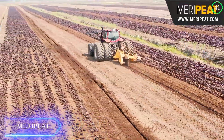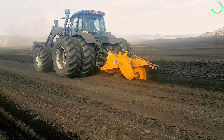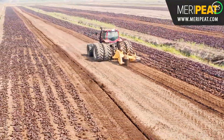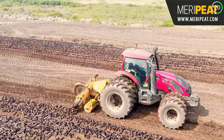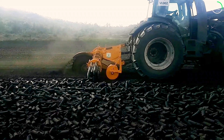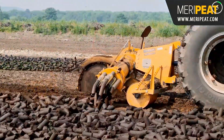Introducing the ultimate lump peat harvester, the Maripete machine. This sturdy device is made to effectively gather peat from bogs. Its enormous capacity and strong engine allow it to easily manage large peat fields. Adjustable cutting depth, effective peat extraction, and simple mobility allow it to maximize production while causing the least disturbance to the environment. The Maripete machine increases production and efficiency, making it an invaluable asset for peat farming.